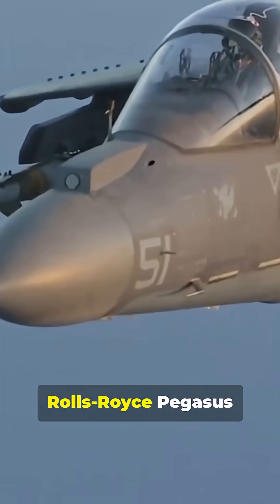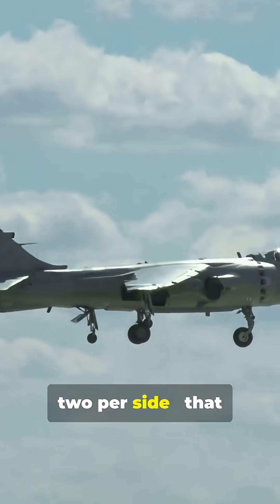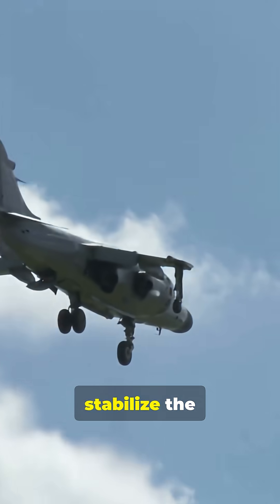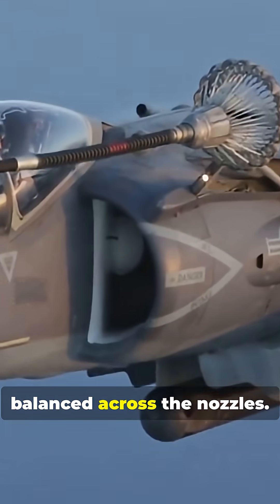Powered by the Rolls-Royce Pegasus turbofan — the key to its VTOL ability — thrust is routed through four rotating nozzles, two per side, that swivel nearly 98 degrees. Compact wings stabilize the aircraft during flight and maneuvers, while dual intakes feed air into the Pegasus, keeping thrust balanced across the nozzles.